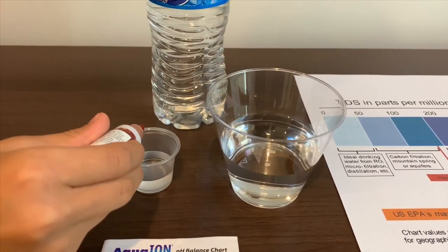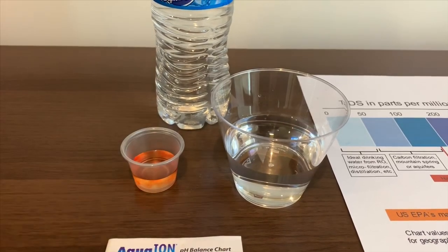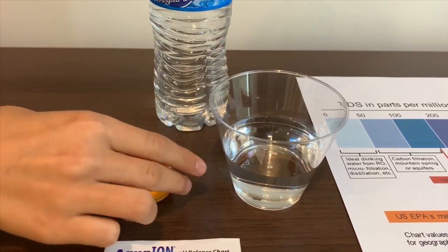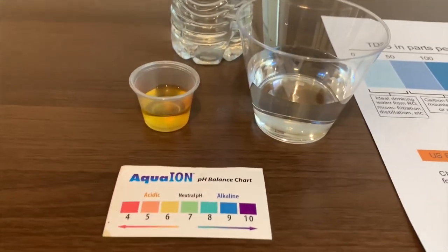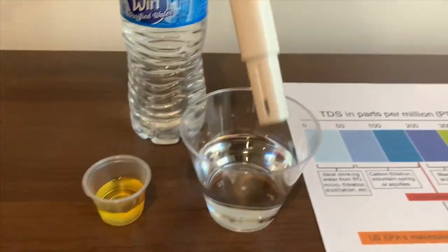Two drops only. I'll say that is a 6. That is acidic.